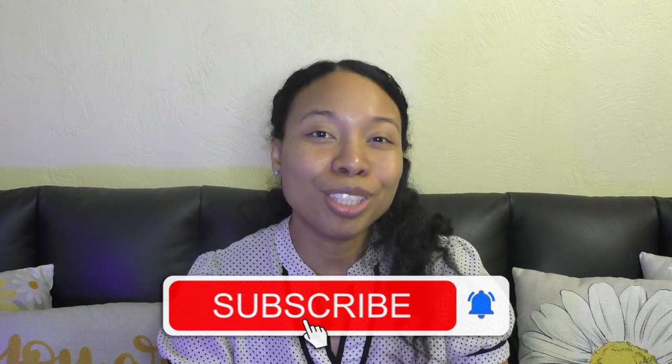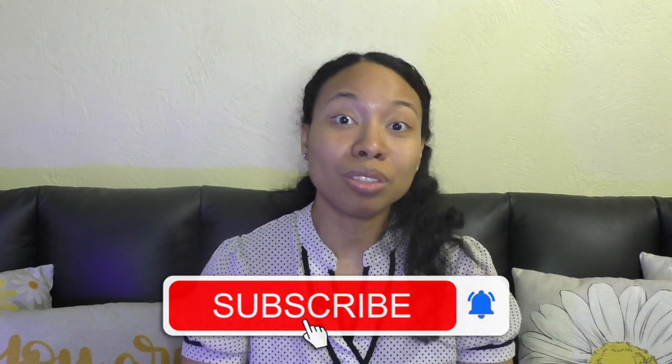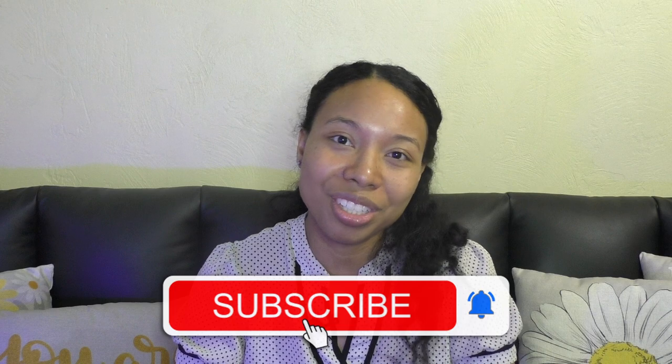Before we get started, make sure you subscribe to this channel so that you are notified when I post new videos. Also, make sure you like this video and leave a comment below to let me know what your experience is using laundry detergent.